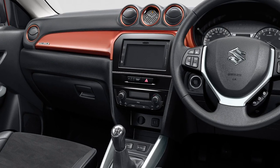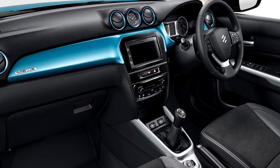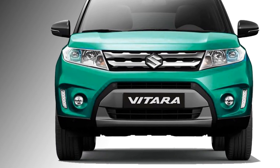Additional interior features include a USB charging port, auto climate control, push-button start and stop, front and rear power windows, leather upholstery, and an optional panoramic sunroof.